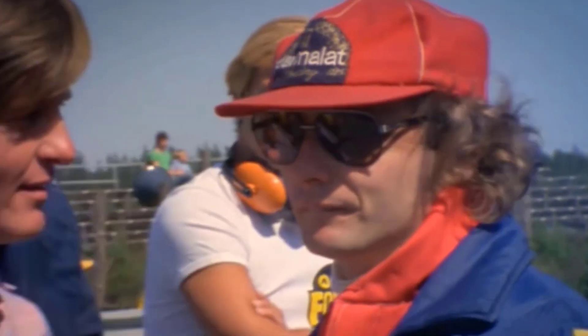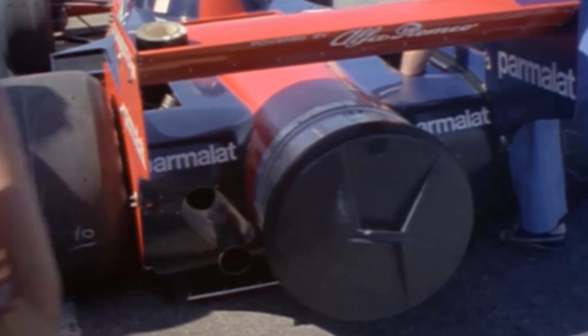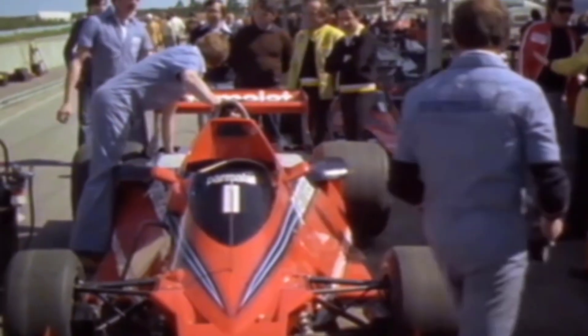The BT46B fan car still holds a mythical status in F1 to this day, owing to the what-if scenarios that could have unfolded had Brabham continued to use the car. It also remains the only F1 entrant with a 100% win record.